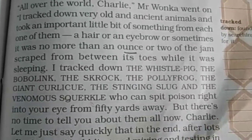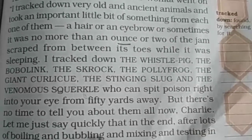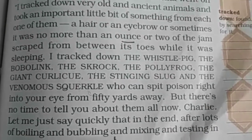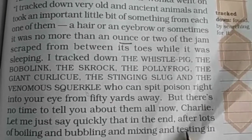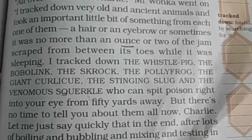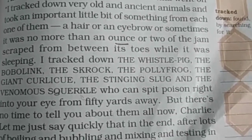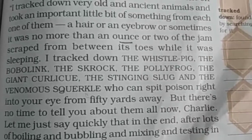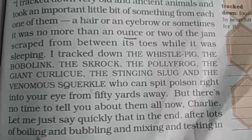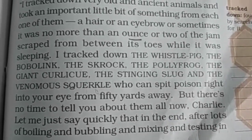Wonka क्या बोल रहे हैं कि अभी इतना time नहीं है कि सब कुछ detail से बताऊं। Charlie, let me just say quickly that in the end, after lots of boiling and bubbling and mixing and testing. उन्होंने जो material इकठा किया था उसको boil किया गया, bubble किया गया, mix किया गया और उसका test भी किया गया।